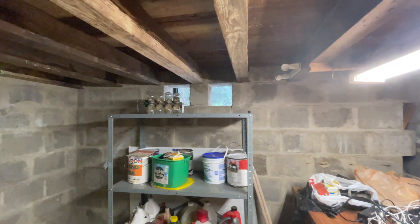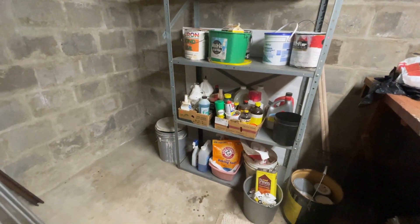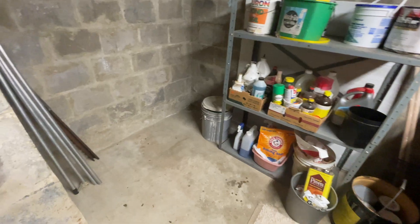This is the secret room that we found in our 1957 house. Ever since watching the Goonies, I've wanted my own secret room and now it looks like we have one.